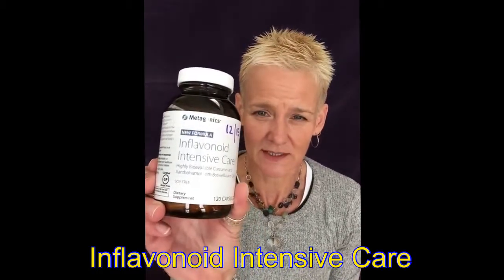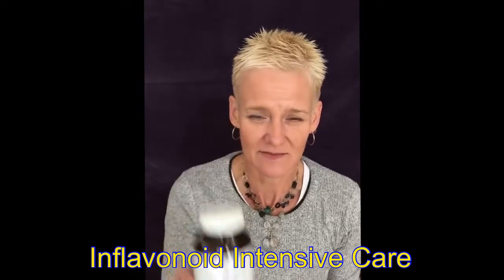One of those supplements is this one called the Inflavonoid Intensive Care. It is filled with curcumin, turmeric root, Boswellia root, and a couple of other things. Two of these a day works really well.